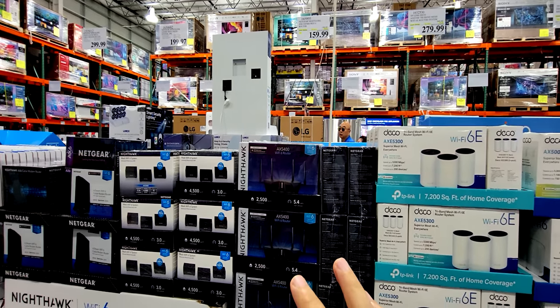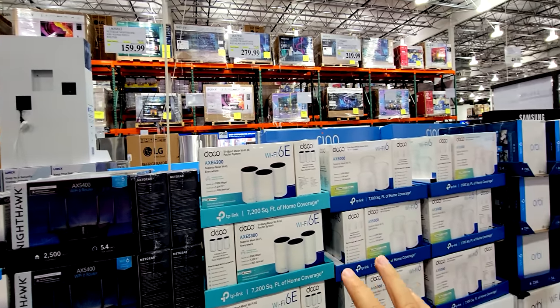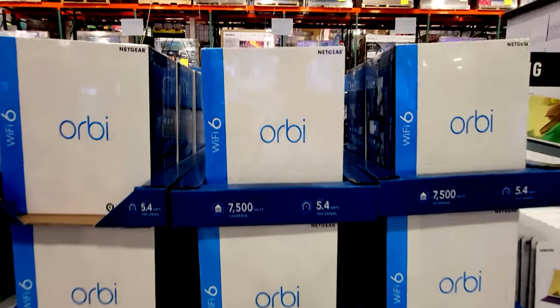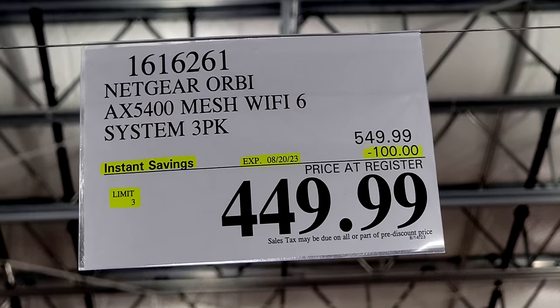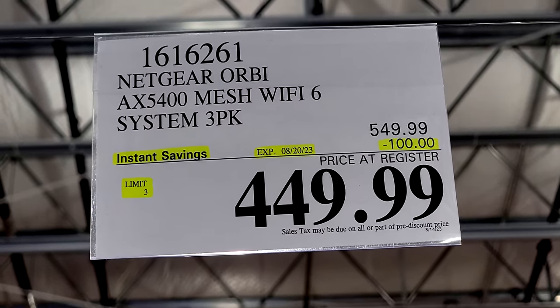Costco has a number of home Wi-Fi and mesh systems here on sale, but the Orbi Wi-Fi 6 is probably the best deal going. It's $100 off down to $450, and this flash sale ends on August 20th.